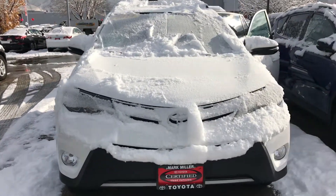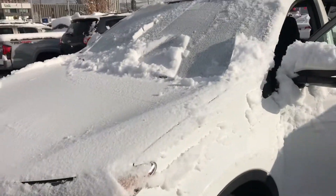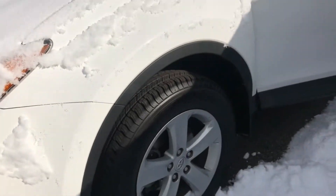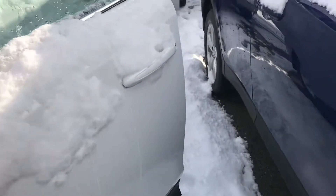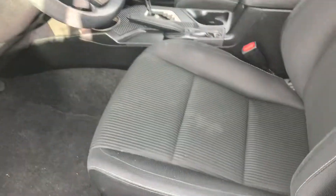Hi Marissa, this is Sam here with Mark Miller Toyota. Right here I have for you a 2014 Toyota RAV4 XLE in the color white. Starting off with the interior of this vehicle, it is the black cloth.